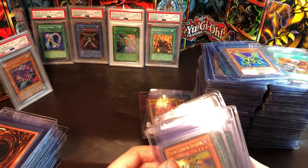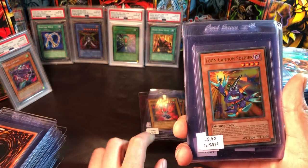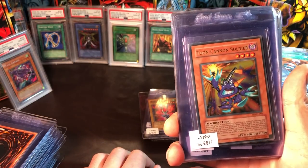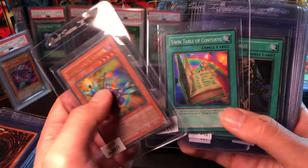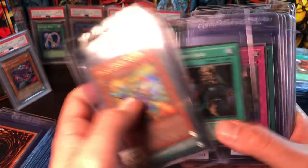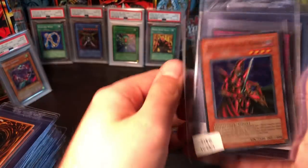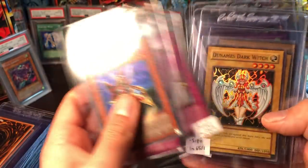If I hit those TP1 rares I'll have pretty much completed the set except for White Hole, and I really need the Axe Raider to get a 10 as well. Some TP6 Toon Cannon Soldier and the four supers that come with it. Then a TP7 Breaker the Magical Warrior — really good looking card — and a TP8 Magical Arm Shield times two and Dunamis Dark Witch times two.